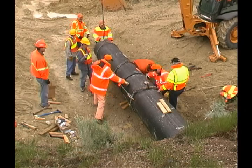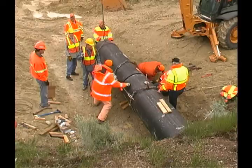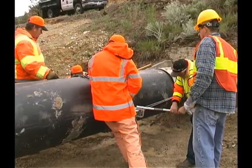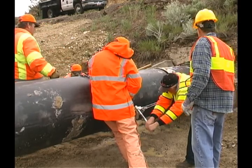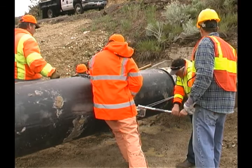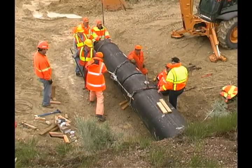Use the come-alongs to apply force to both sides of the liner. Look for the female side to increase in outer diameter as the force is applied. If the chains or the come-alongs appear to be overstressed, stop the operation and check the alignment. As the liner snaps together, you should hear two distinct popping sounds.